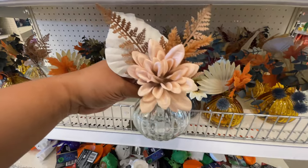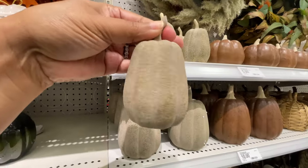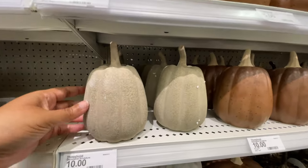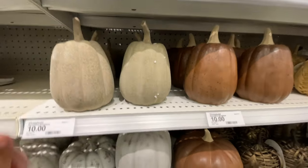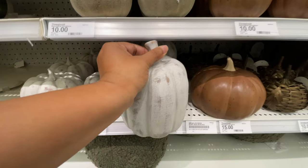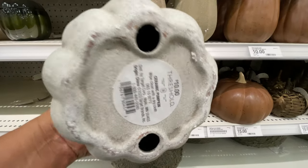These little arrangements are so cute with the different color glass. And then here we are again — they've put out more of the Threshold and Studio McGee full decor. Five dollars for this little pumpkin; they didn't have this one last week. My store is being really slow, which is annoying. My favorite right here — $15. How good is this little pumpkin? And then the little sister — $10 for these.